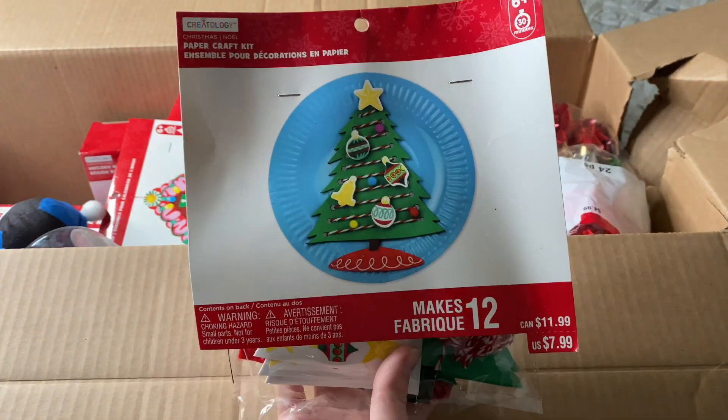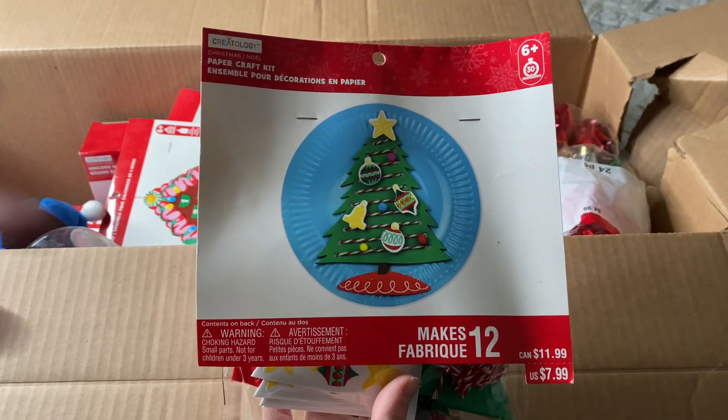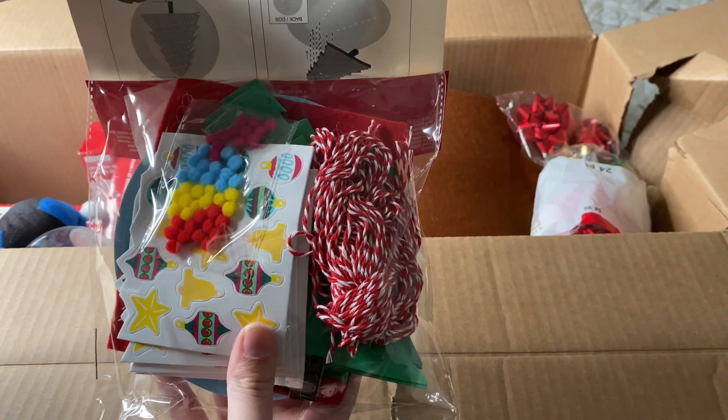We've got another one of these that we had in the other box, so this will be great to donate to an elementary school so they can do it with their kids.